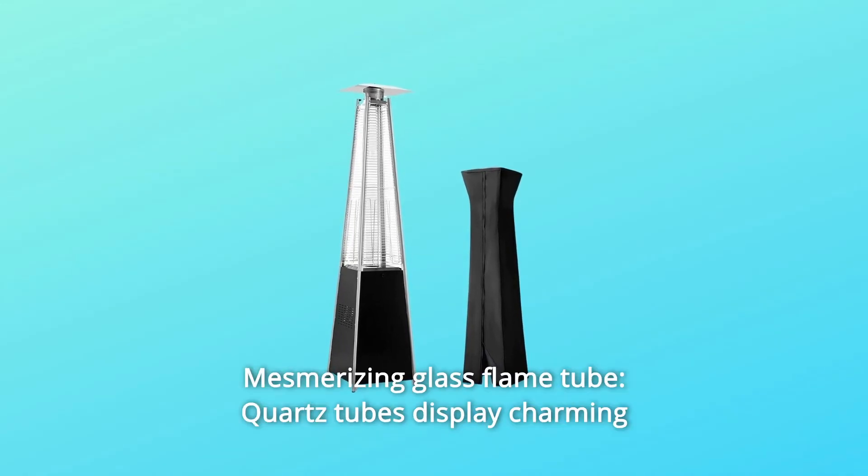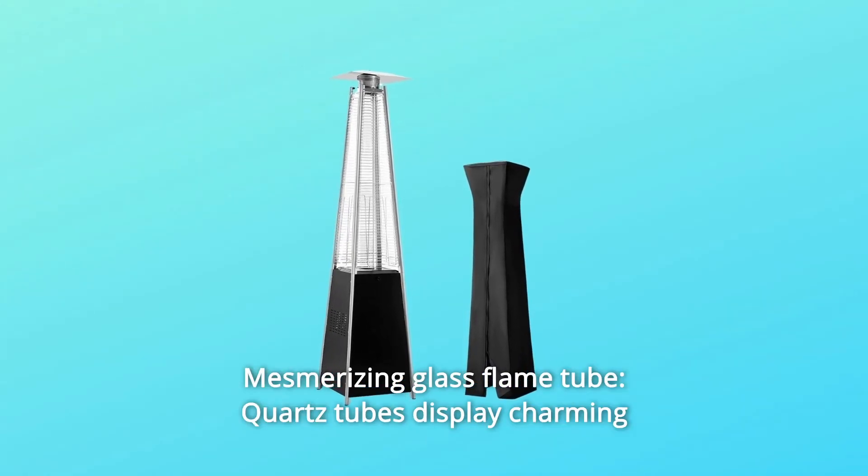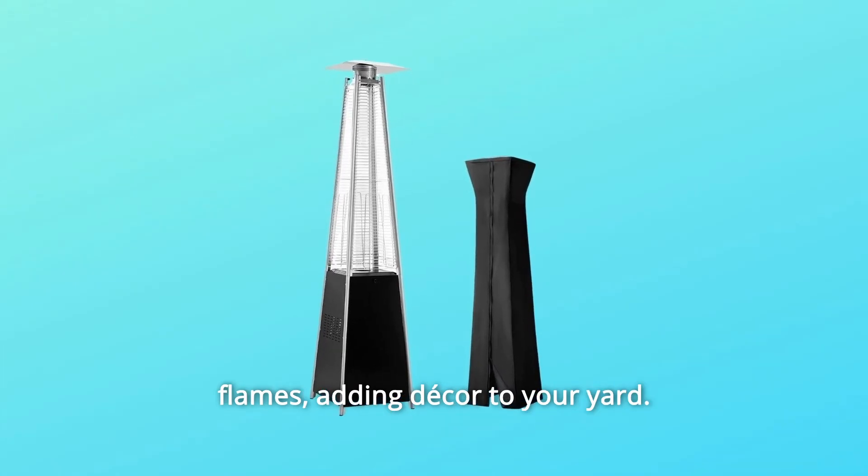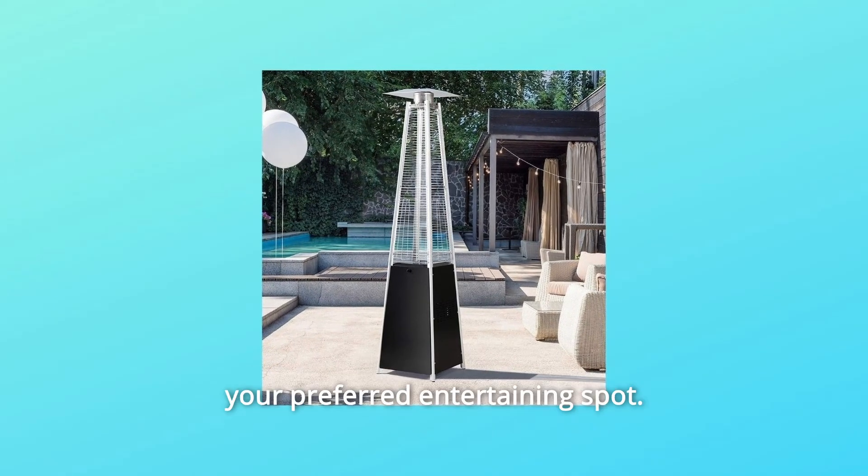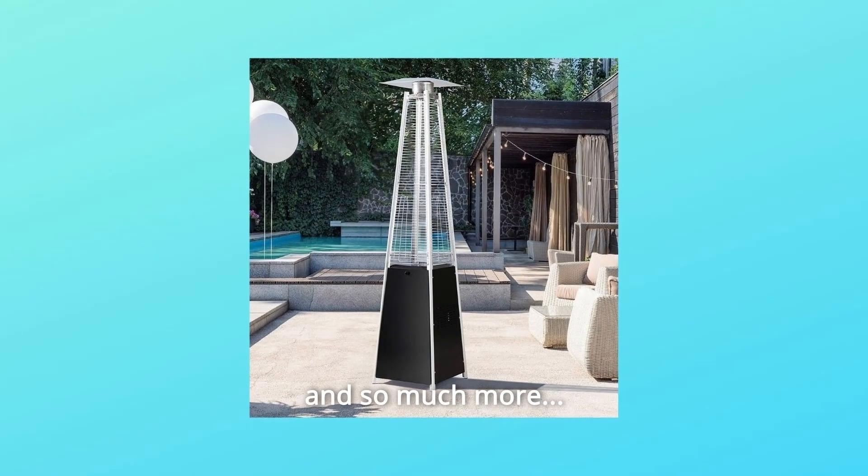Number 7: Mesmerizing Glass Flame Tube — quartz tubes display charming flames, adding decor to your yard. Number 8: Convenient Wheel Assembly makes it easy to move the heater to your preferred entertaining spot. And so much more.